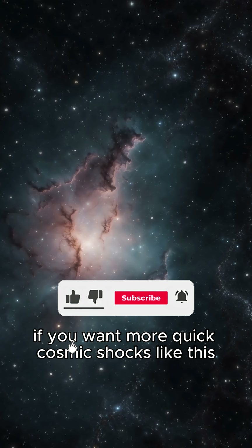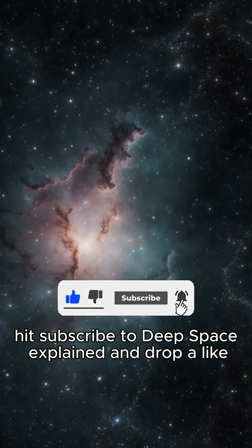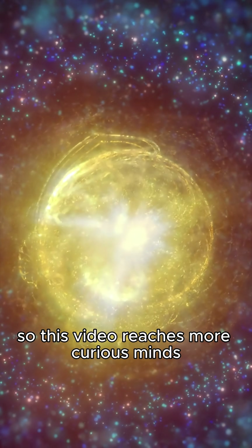If you want more quick cosmic shocks like this, hit subscribe to Deep Space Explained. And drop a like so this video reaches more curious minds.